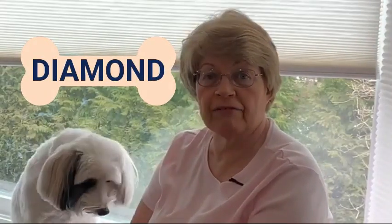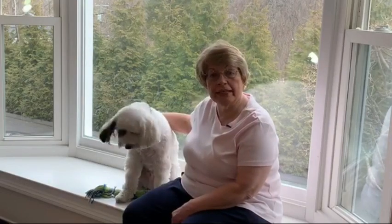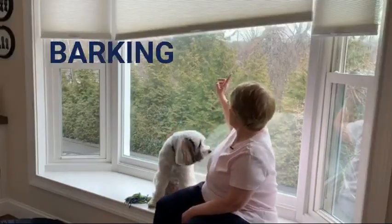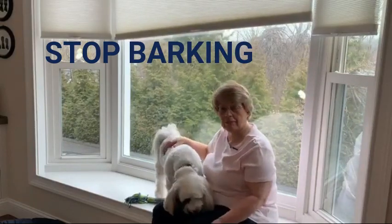Hi everyone, welcome to Diamond Dog Training where we use positive, effective training tips to help you train your dog. This week's video is Stop Dog From Barking Out The Window. As you can see I've got a window behind me and I've got these curtains, and Cooper is here to help me.